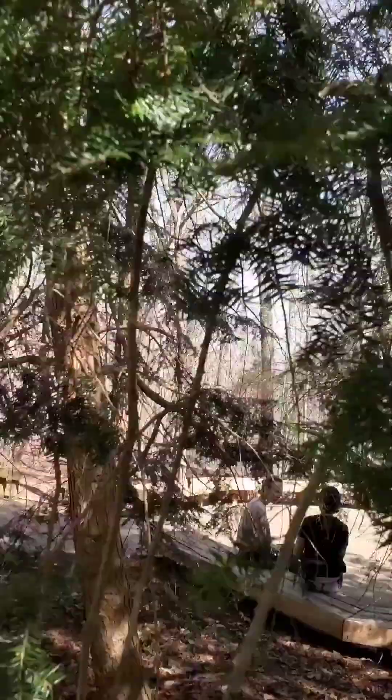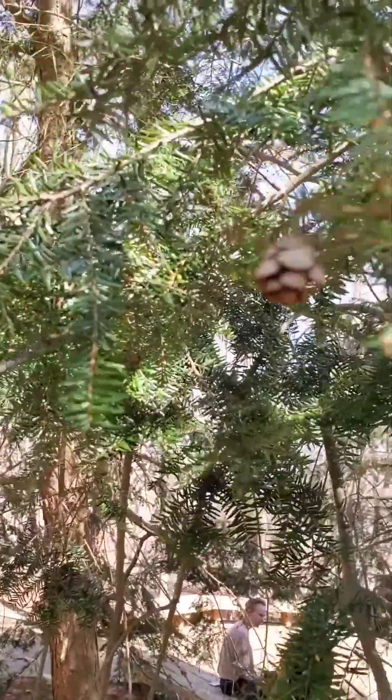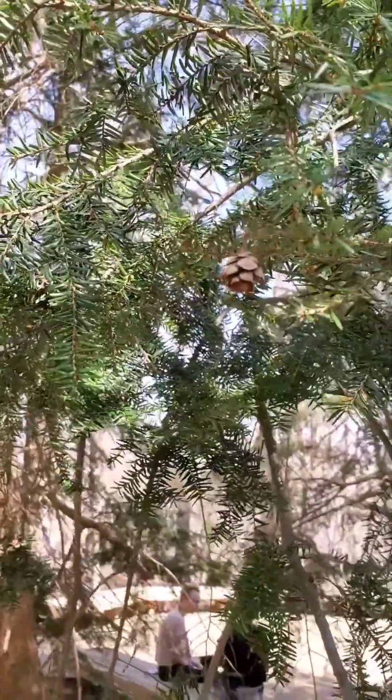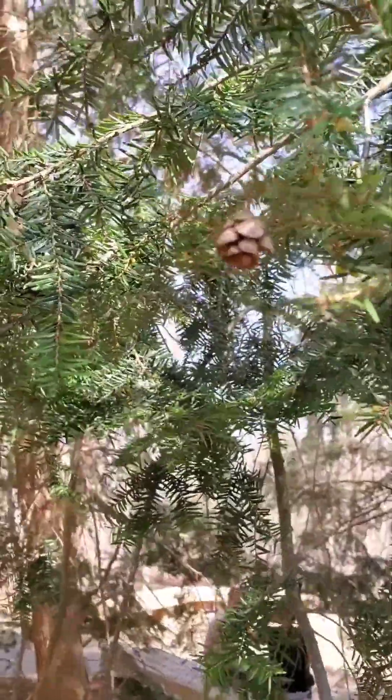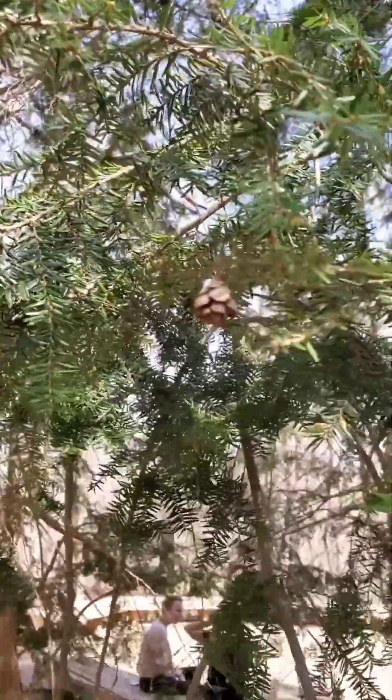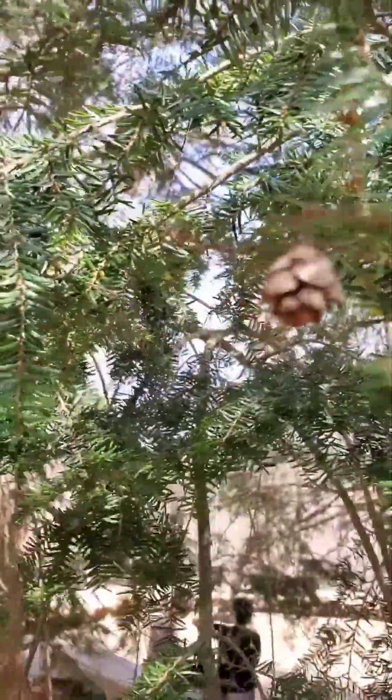Look what we found — right here is the cone, it's up here. I call that a success. We'll just leave that alone so it can stay part of the system. There we are.